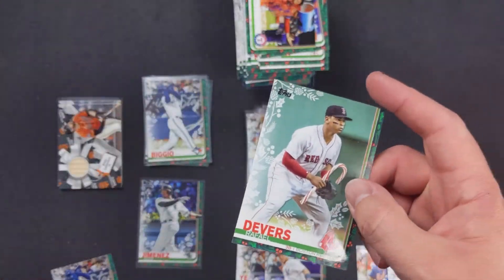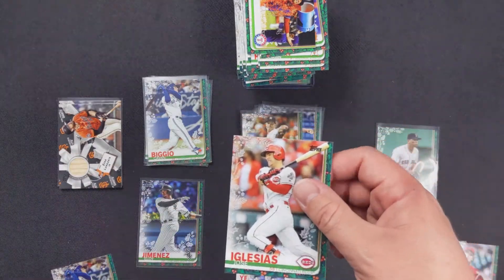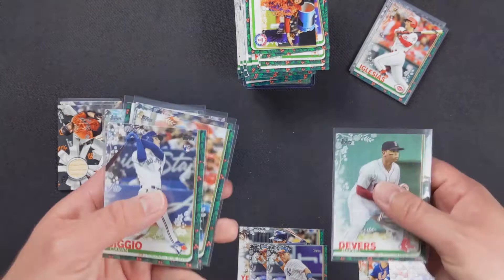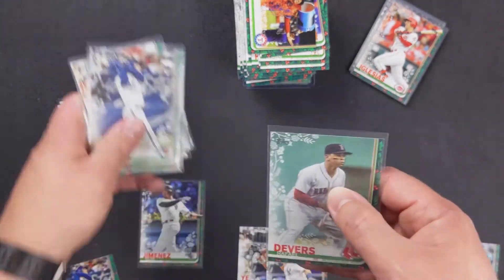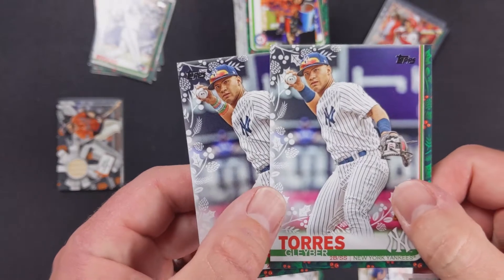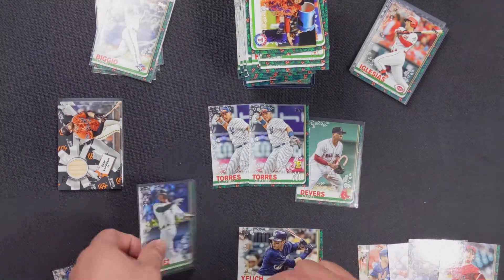I like the Christmas ones because they have that. These foily-slash-glittery ones are fine, but I do like the variations. Devers has the candy cane, Gleyber has the wrapping paper arms, and Christian Yelich has the candy cane bat with the wreath behind it. They share the same card number — 7063 — so that's exactly what it is. Interesting — I like those.